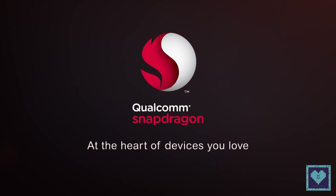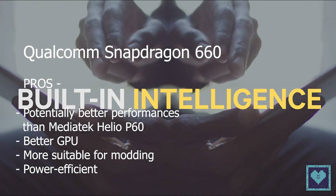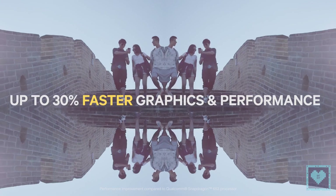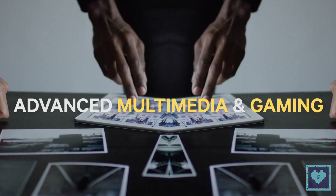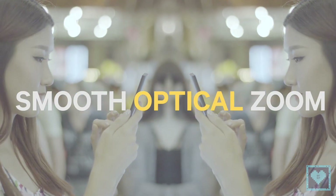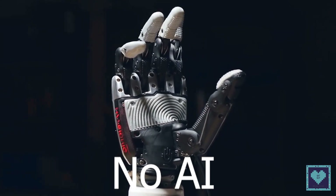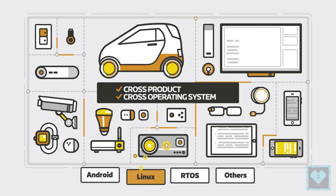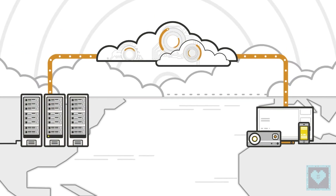For the Snapdragon 660, the plus points include potentially better performance, a significantly better GPU, and it is more suitable for modding thanks to Code Aurora forums and Qualcomm's strict compliance with the general public license — meaning more custom ROMs on XDA forums — plus higher performance-per-watt efficiency. The only negative point for this chipset is the lack of a dedicated AI processing unit.